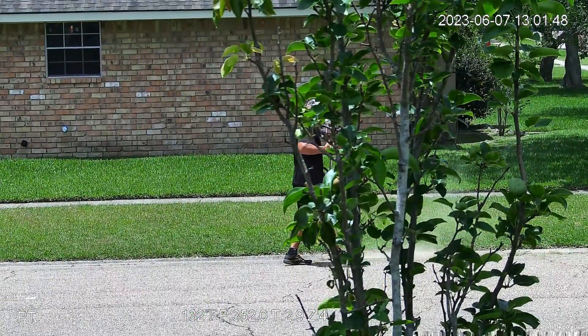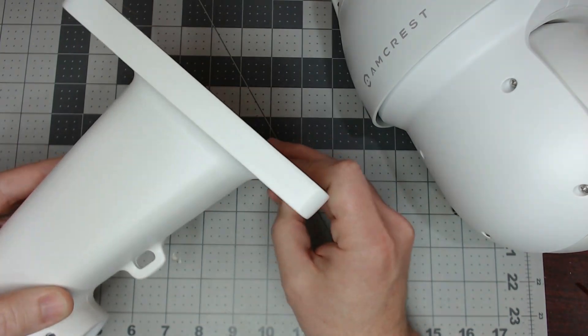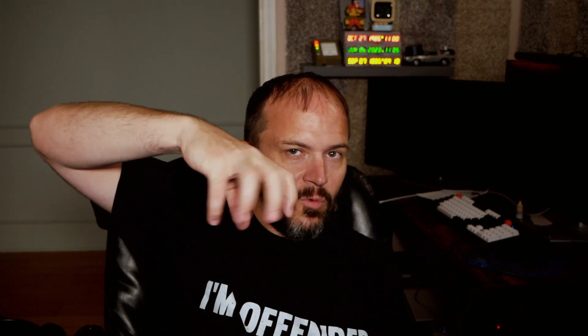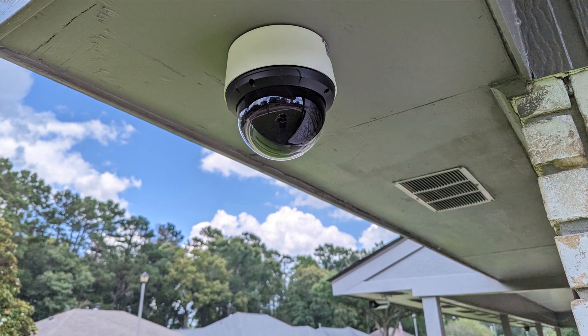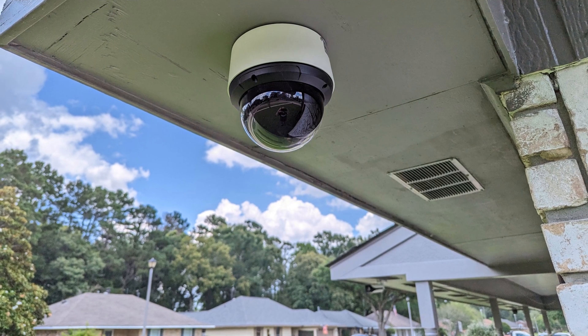The problem I ran into trying to mount PTZ cameras — whether it be the big Amcrest one or even some of the Reolink ones — they all want to do a wall mount. I have wooden eaves. It's very simple to hang a camera from the eave, and especially being PTZ, you're hanging down with no wall in the way and can turn 360 degrees. The eave mount was pretty awesome. No wires showing, it's not crazy heavy for a PTZ, and it's stupid fast.